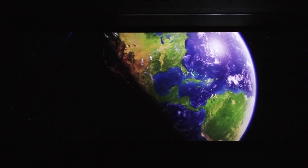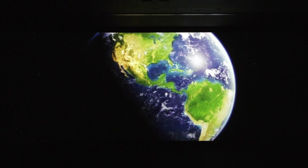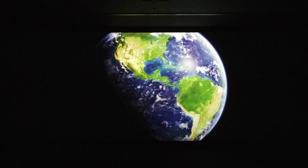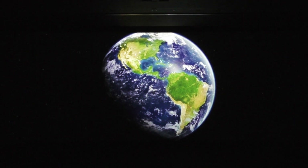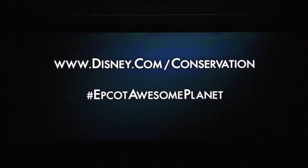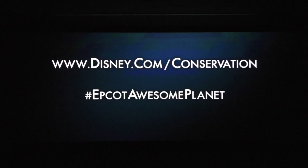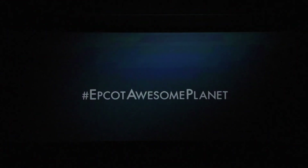Because as far as we've searched throughout the universe, we've never found another place that can support life. It truly is a miracle — this awesome planet that we've been given. Let's keep it that way. If you'd like more information on ways you can help protect our planet, we invite you to visit Disney Conservation Fund online and social media.